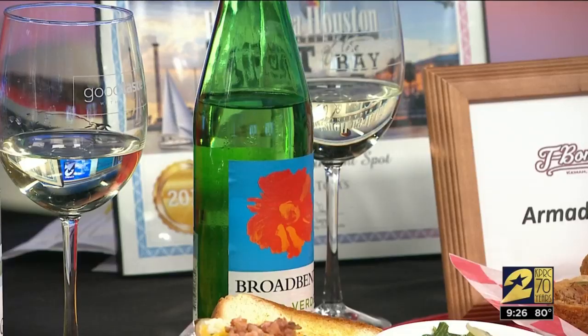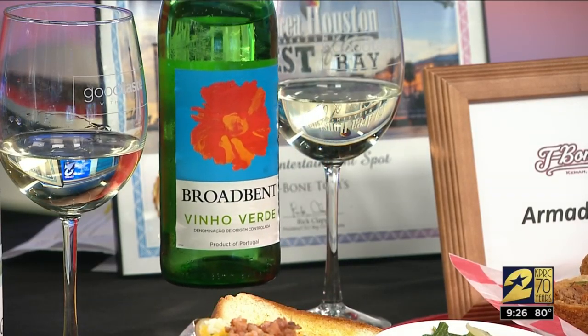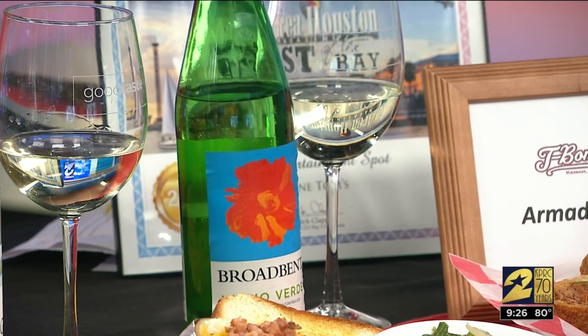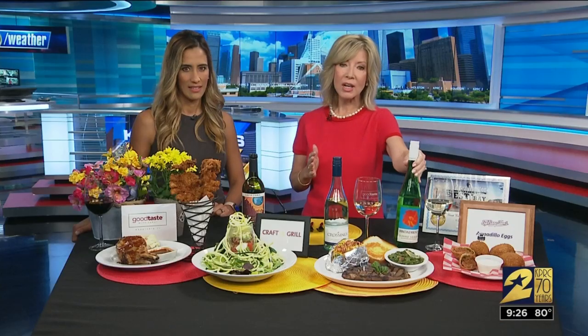Now let's talk summer wine. We don't want to spend a lot of money, and we want something fun for the hot humid weather. This is one of my favorite go-to summer wines — this is a Broadbent Vinho Verde from Portugal. They're slightly effervescent, light, crisp, with citrus notes, and it's the perfect summer wine. And it's eight bucks — you can't beat that. You'll find it at H-E-B.